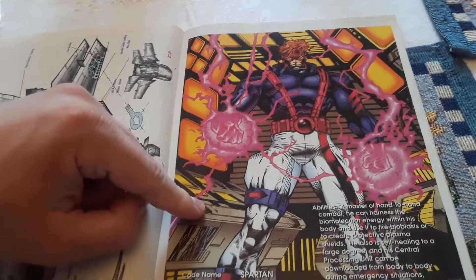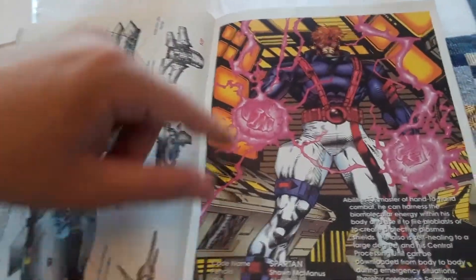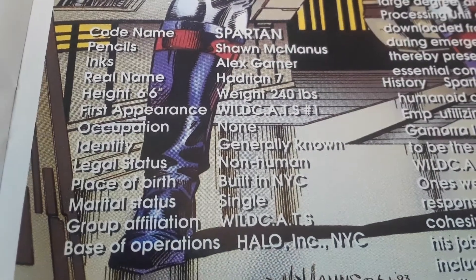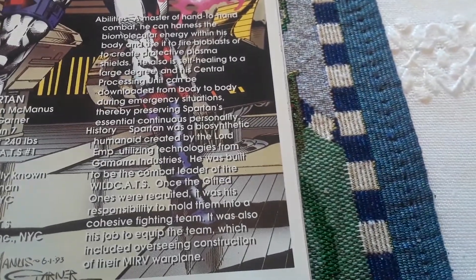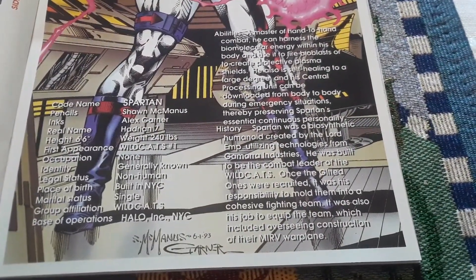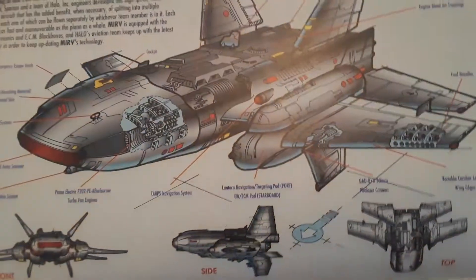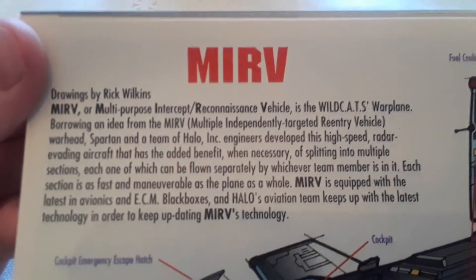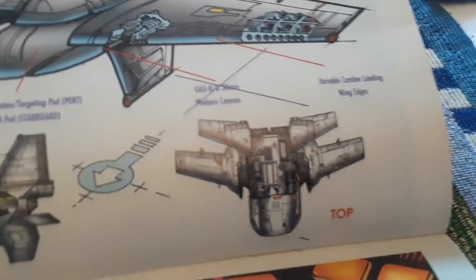Then we have Spartan and the Merv — that's their ship, their airplane thing. Let's look at Spartan first: there's his information, his abilities and histories. And we have the Merv — check out the Merv, here's the information: front view, side view, top view.